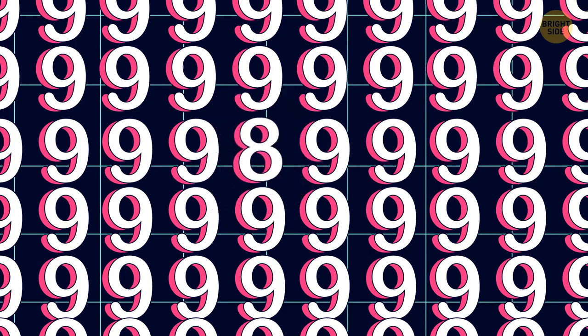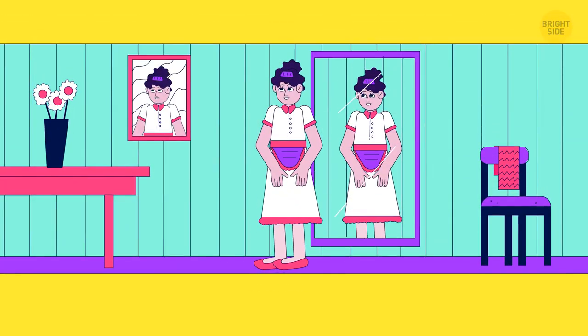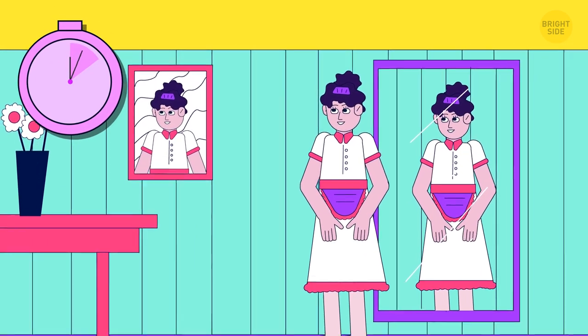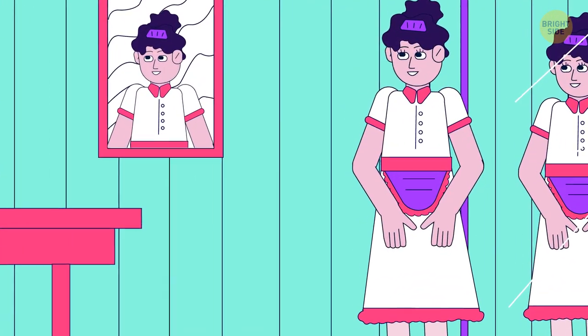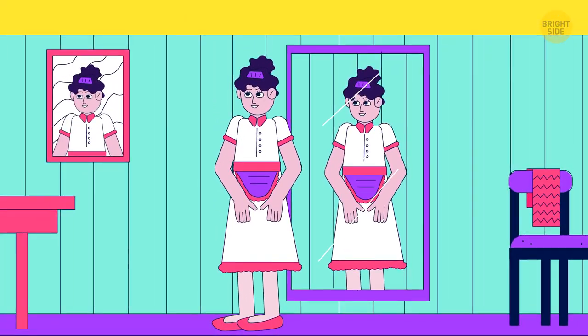Even though it looks nothing like all those nines, there's something wrong with this picture. The woman is standing with her back to the mirror — her reflection is totally wrong.